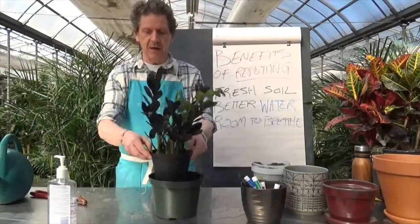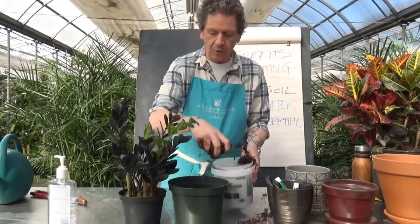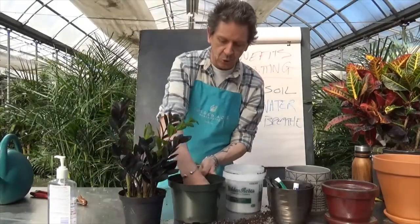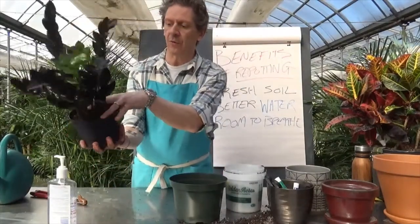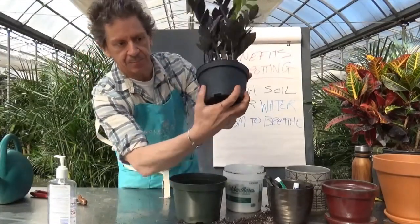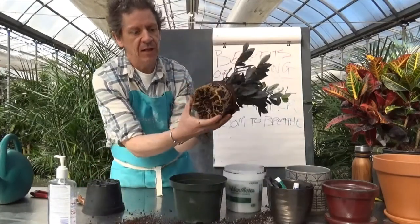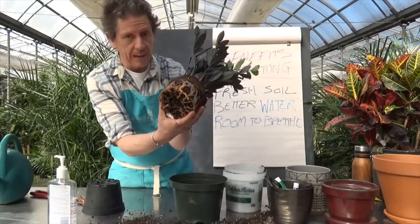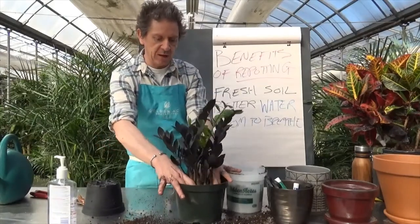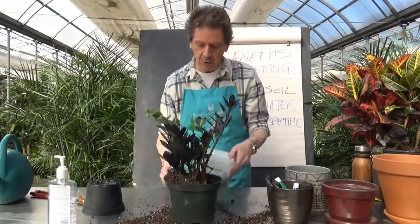When repotting, you want to go up one pot size — for example, from a six-inch to an eight-inch pot. We're going to add some soil to the new pot, drop it in, and firm it down so it has a nice bed. We've got drain holes, which is what we need. Always support the crown — you can see I'm interlocking my fingers across the soil, gently squeezing the plastic around the old pot, then flipping it and easing it off. Look at that — you can see how close this plant was to being root bound. We gently place it in the new pot, making sure it's sitting up nice and straight.